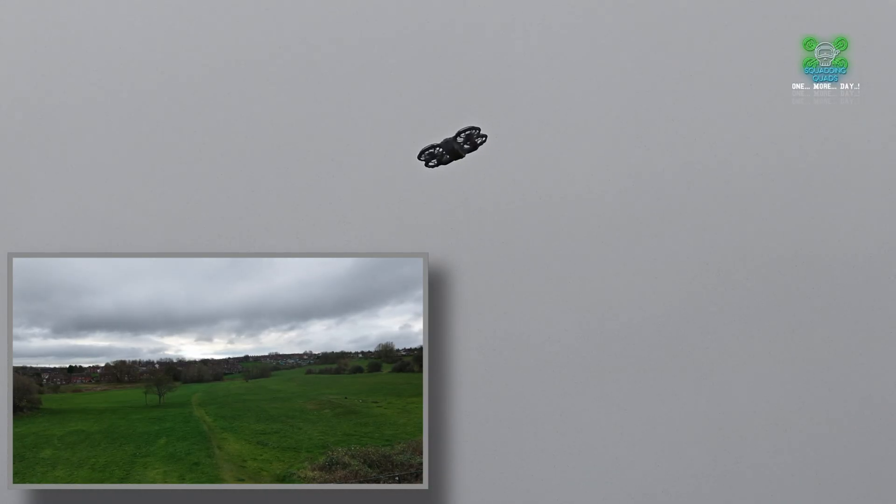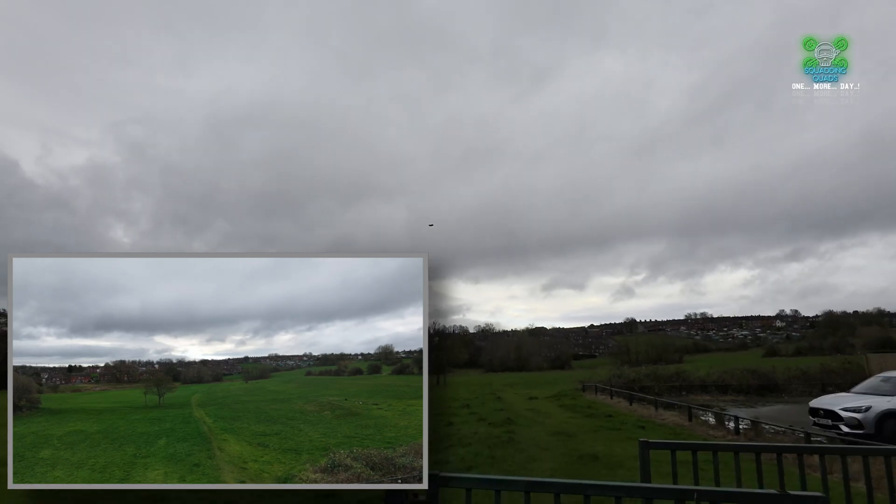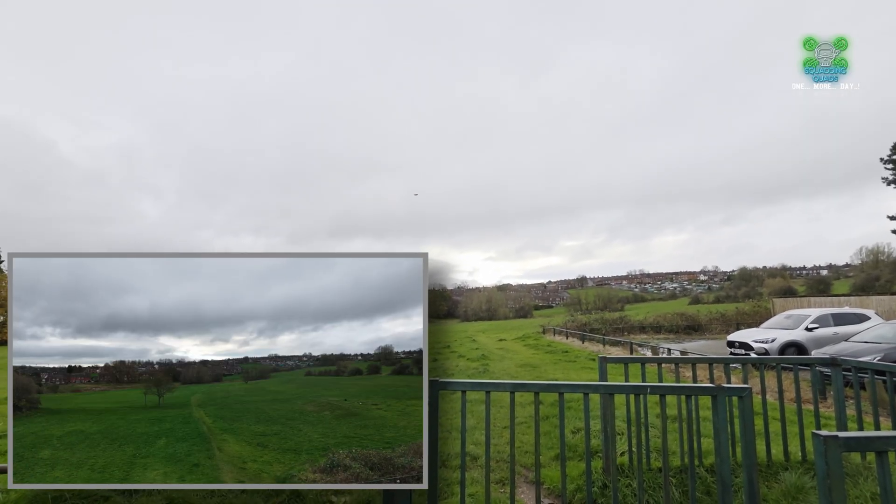Let's have a zoom in so you can see it's fighting the wind. But what we'll do is we'll overlay the actual footage, and you can see the actual footage is so stable. This is better than the original DJI Neo in every way, shape or form. You can see my fingers there.